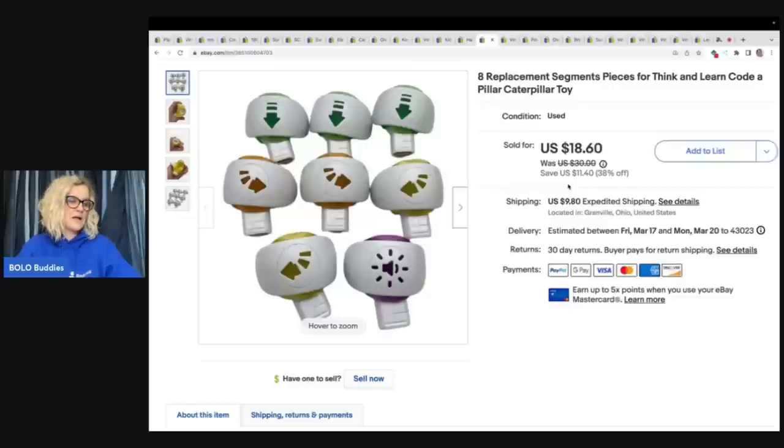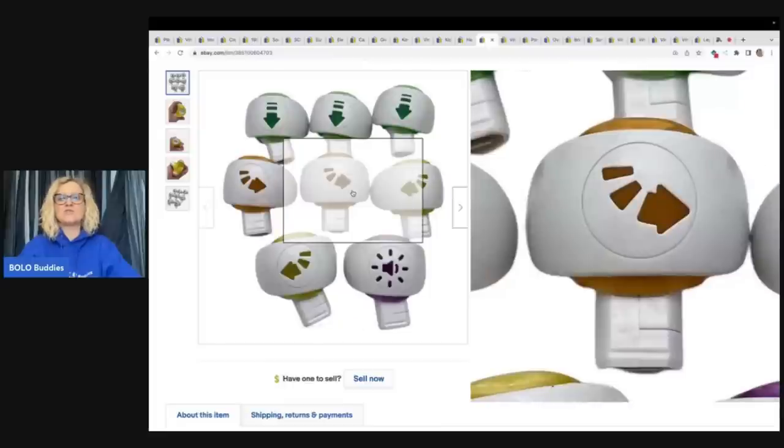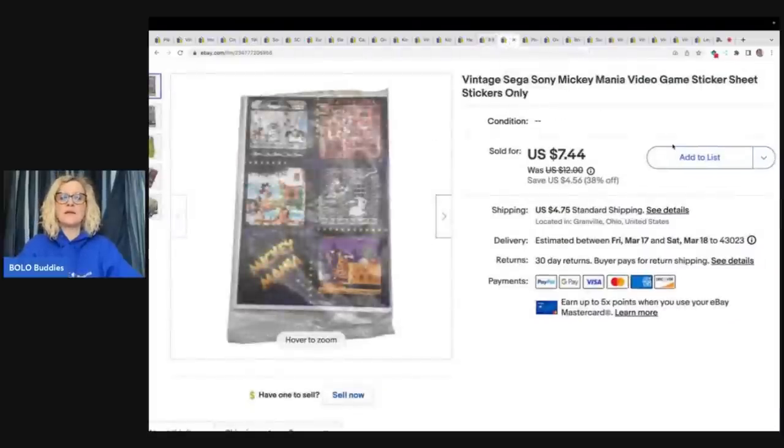I sold these Cotapillar replacement parts. I believe I found the complete thing, but I couldn't get the body to work — the main head — so I decided to part these out. These came from the Goodwill bins; I took a best offer of $15 plus shipping. If you've been watching me a while, you know I always pick these up and they always sell well. Usually if they have the head they sell better, but replacement parts do well. You can also part these out individually — someone may just want an arrow or a specific piece — and you may make more that way.